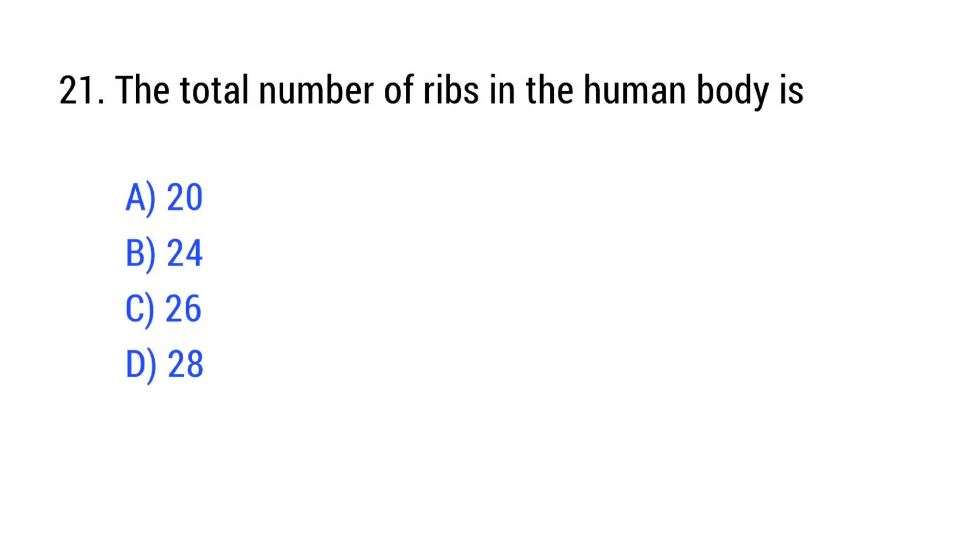Question number 21. The total number of ribs in the human body is? The right answer is Option B: 24.